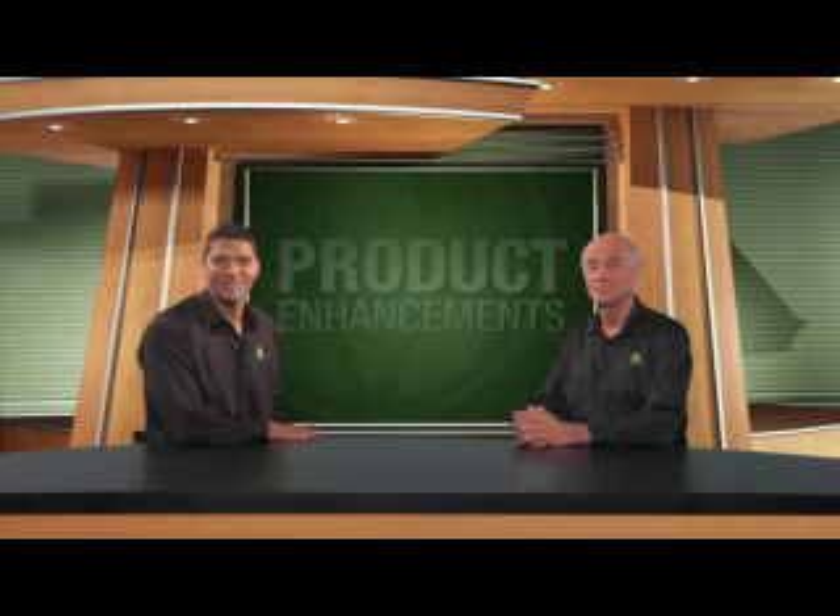I really appreciate you stopping by and explaining this process. It's been my pleasure. Well, that's it for now. Thanks for joining us and stay tuned for additional information on specific enhancements to Herbalife products. We'll see you next time.